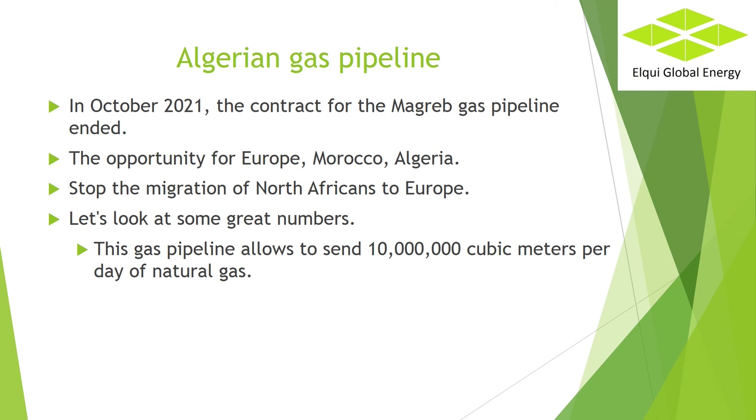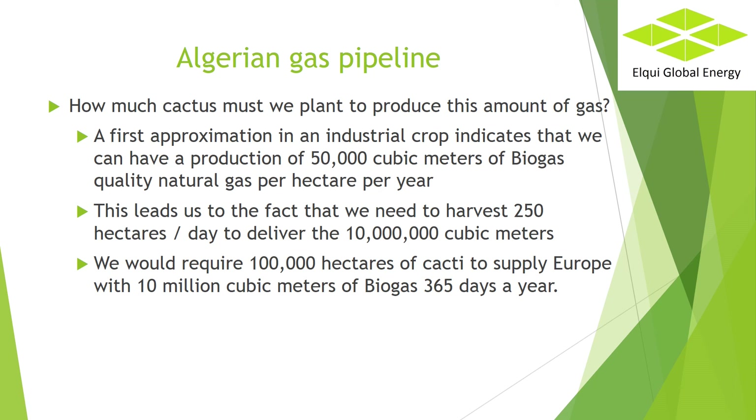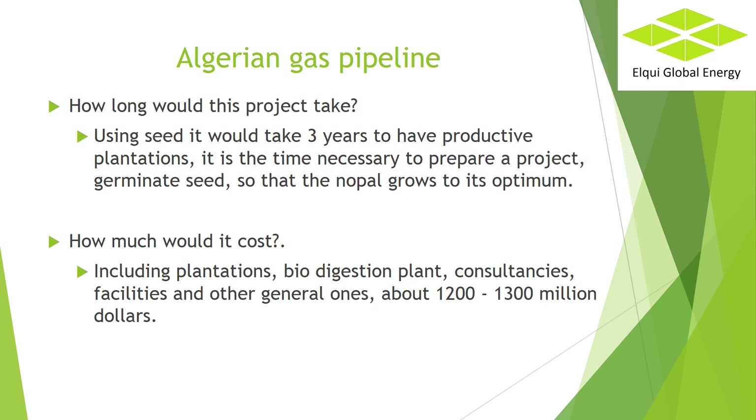Stop consuming millions of tons of fossil fuel. Let's look at some great numbers. This gas pipeline allows sending 10 million cubic meters per day of natural gas. How much cactus must we plant to produce this amount of gas? A first approximation in an industrial crop indicates that we can have a production of 50,000 cubic meters of biogas quality natural gas per hectare per year. This leads us to the fact that we need to harvest 250 hectares per day — we would require 100,000 hectares of cacti to supply Europe with 10 million cubic meters of biogas 365 days a year. Using seed it would take 3 years to have productive plantations — the time necessary to prepare a project, germinate seed and allow the Nopal to grow to its optimum.